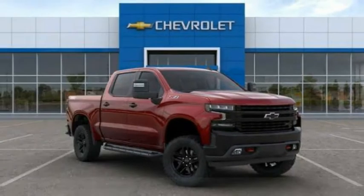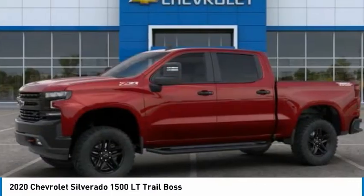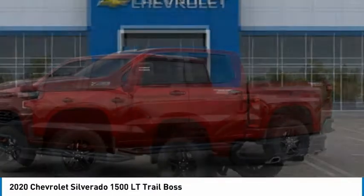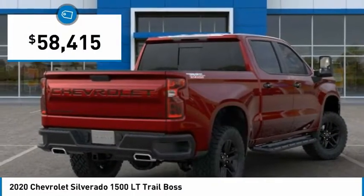Make a great choice today with the 2020 Silverado 1500. The Chevy Silverado 1500 has the lowest cost of ownership of any full-size pickup. Here are some of this vehicle's great options.